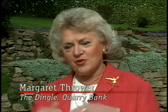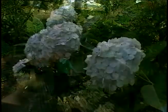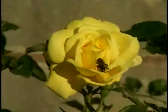The Dingle is a small area set within the Quarry Park. And we always say it's the hidden jewel of Shrewsbury. It's always very colourful, but here you can see the way it used to be done at the turn of the century.